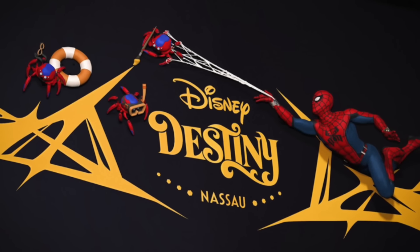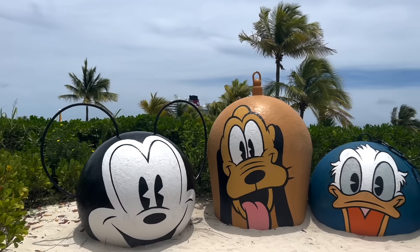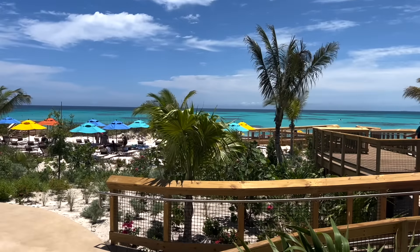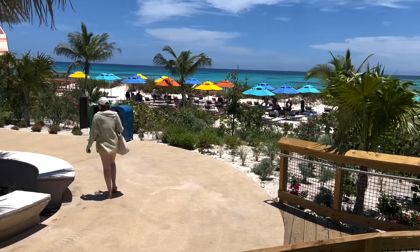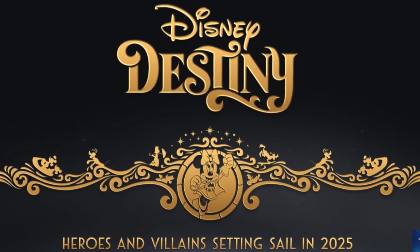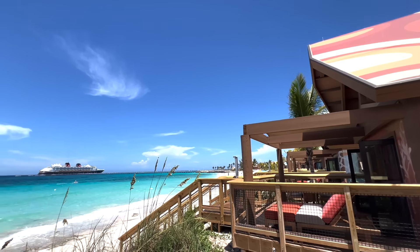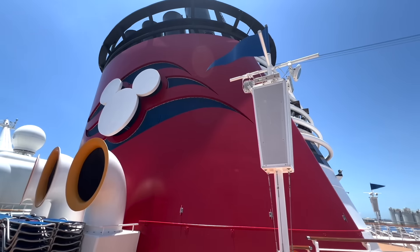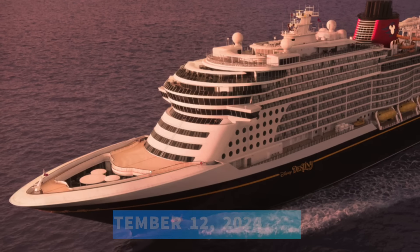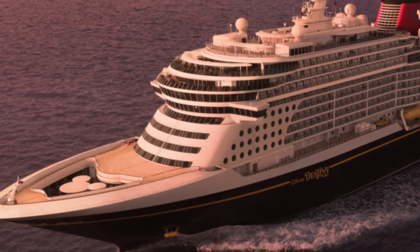The Disney Destiny is going to sail its maiden voyage from Port Everglades in Fort Lauderdale, Florida on November 20th, 2025. Its first voyage will be a special four-night cruise on the brand new ship that includes stops at both of Disney Cruise Line's island destinations in the Bahamas — Castaway Cay and Lookout Cay at Lighthouse Point. After the maiden voyage, the cruise ship's first season will include four- and five-night cruises to the Bahamas and Western Caribbean, with select cruises also visiting Nassau or Cozumel. Bookings for the inaugural season open to the general public on September 12th, 2024 — check the Disney Cruise Line website for complete dates and itineraries.